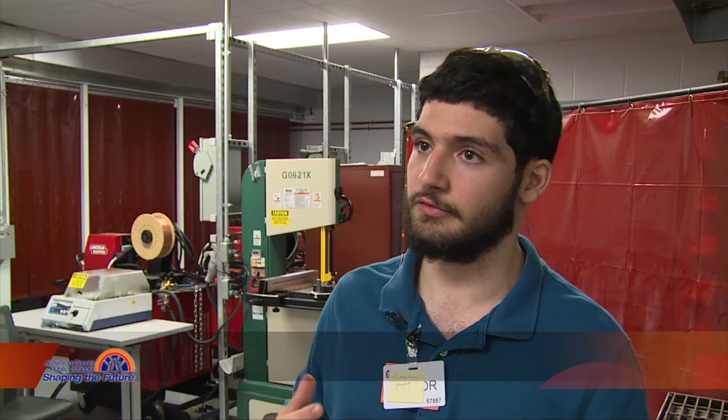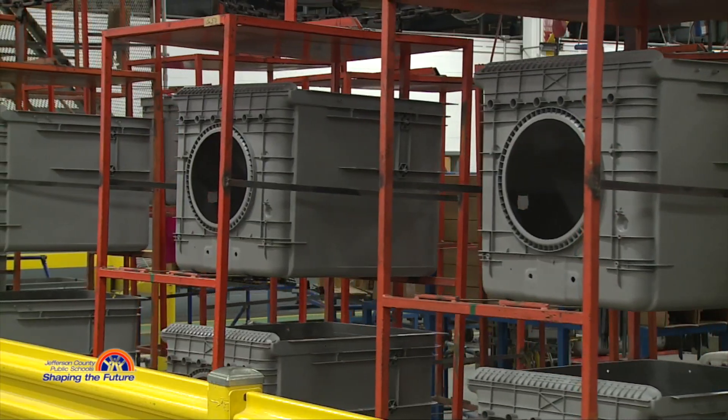They showed us how they manufacture parts. Instead of getting them from outsourced places like China or India, they make them themselves here with raw materials they get from all over the world.